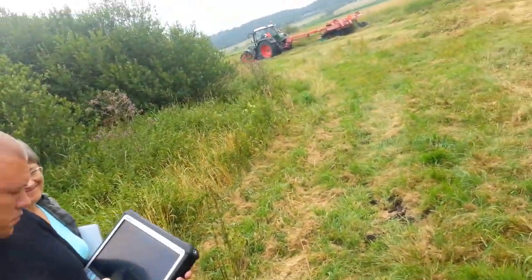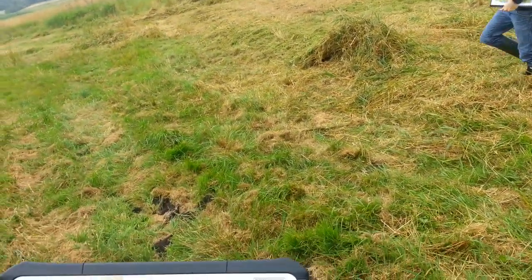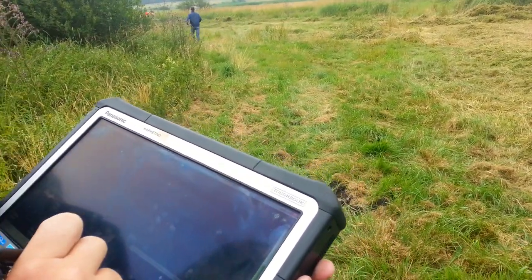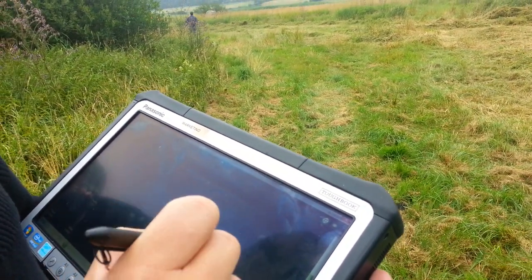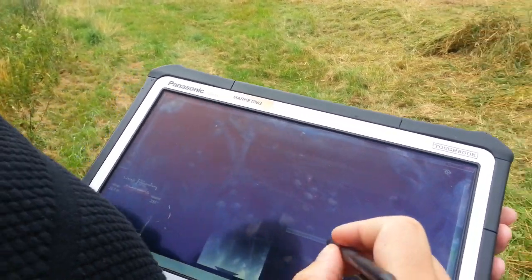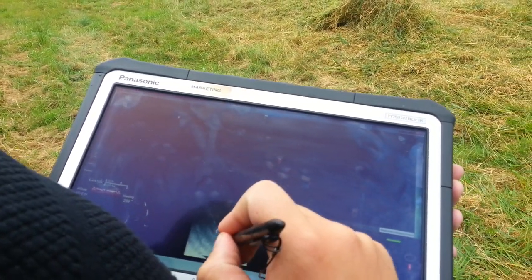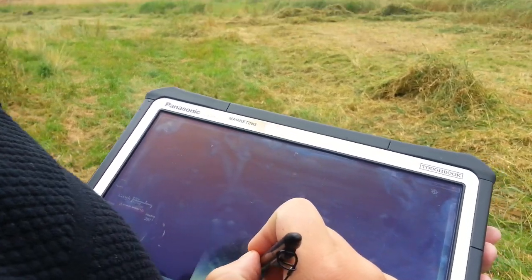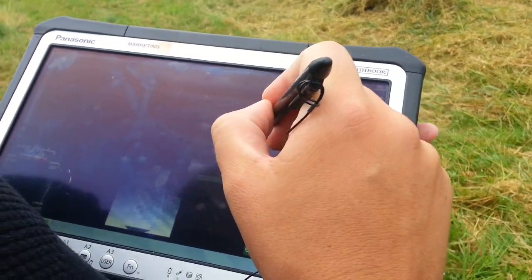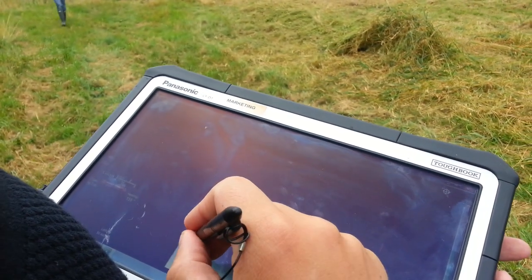We'll definitely have to get a shot of that, like a drone and a tractor together — that is so neat. Waiting for him to come. There we are. Load the tractor. There we have the tractor.